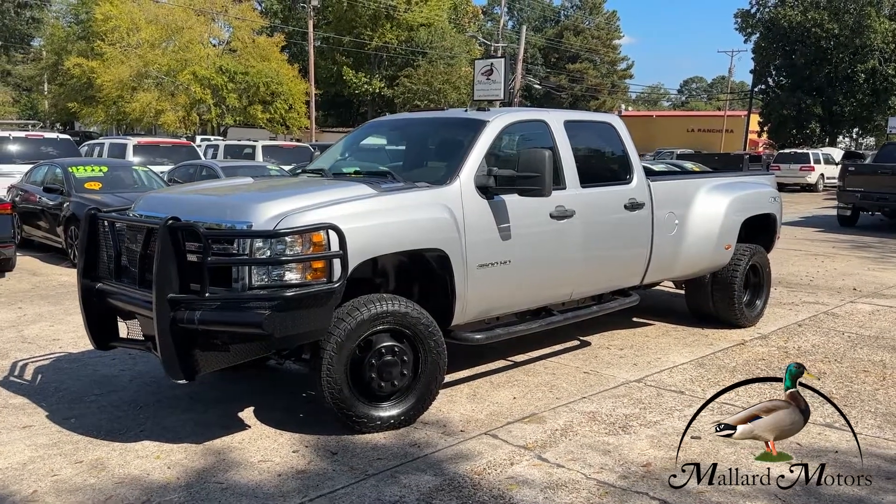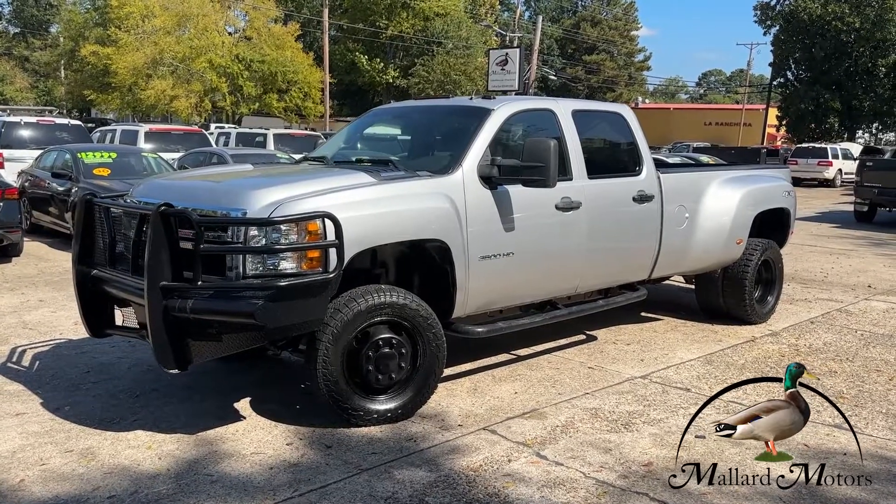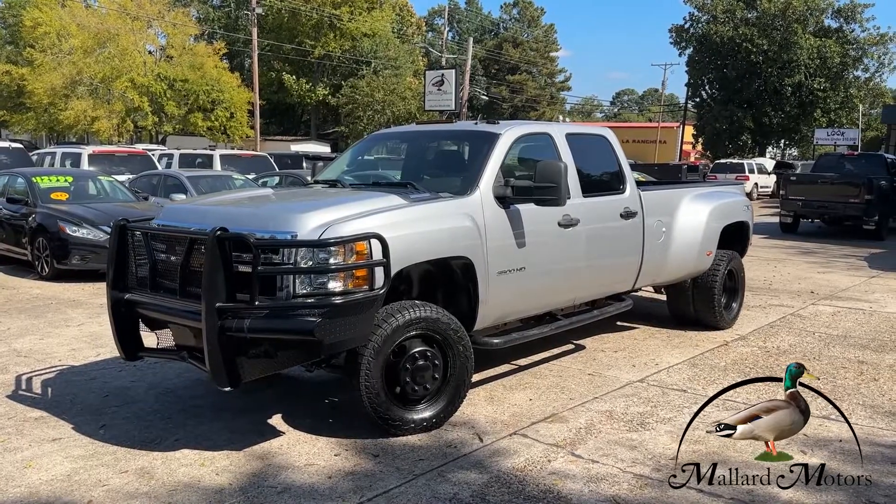What's up guys? Clay here at Mallard Motors. Got a new truck on the lot I'm going to show you real quick. Don't forget about our $100 credit challenge — that's where we'll give you $100 cash money if we're unable to give you a credit approval.